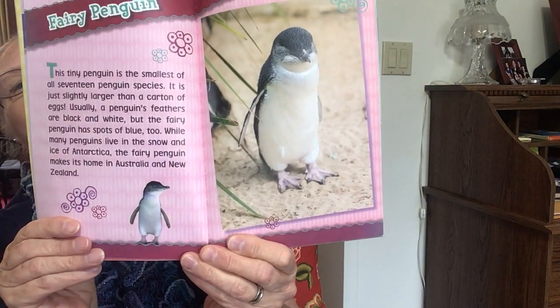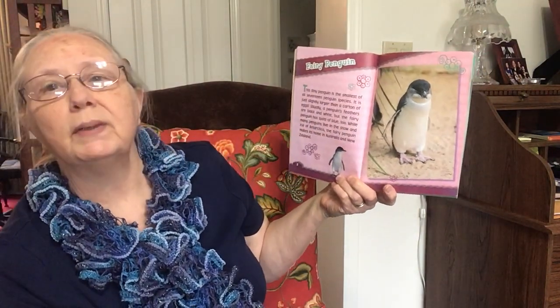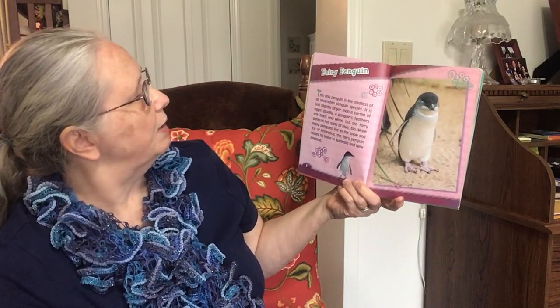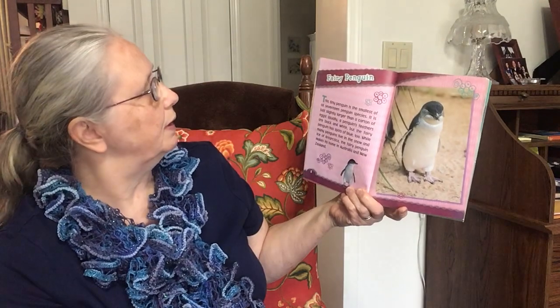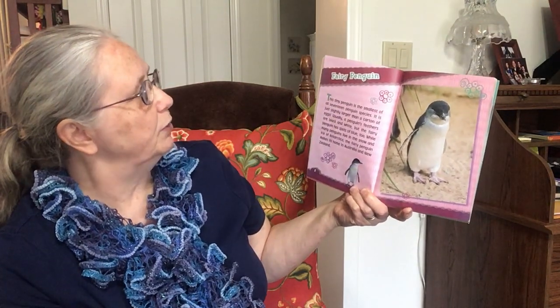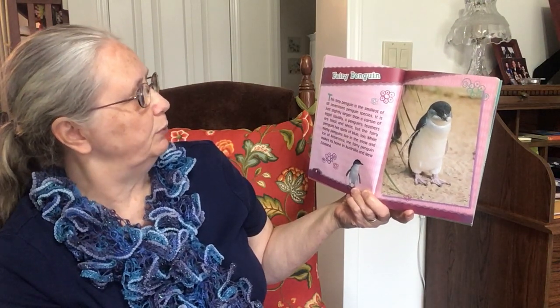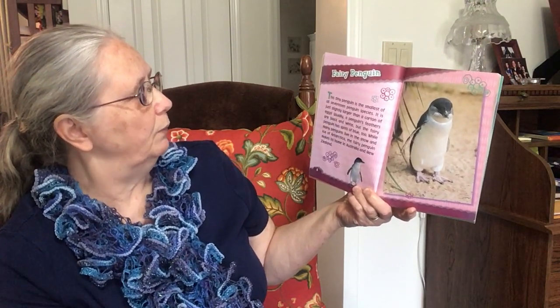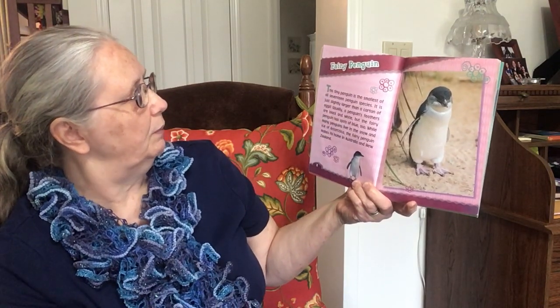Fairy Penguin. This tiny penguin is the smallest of all 17 penguin species. It is just slightly larger than a carton of eggs. Usually, a penguin's feathers are black and white, but the fairy penguin has spots of blue too. While many penguins live in the snow and ice of Antarctica, the fairy penguin makes its home in Australia and New Zealand.